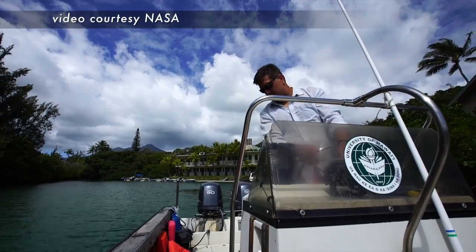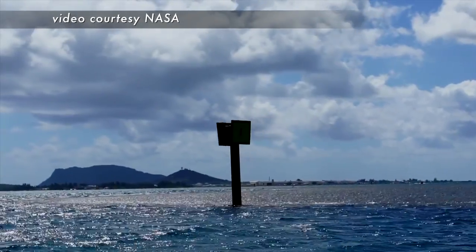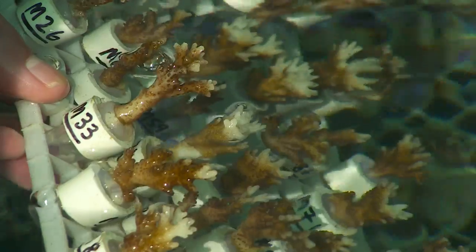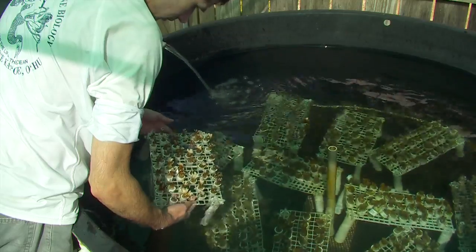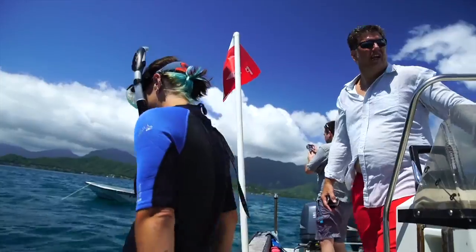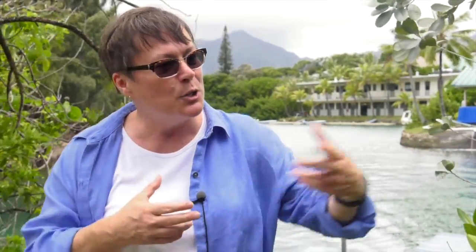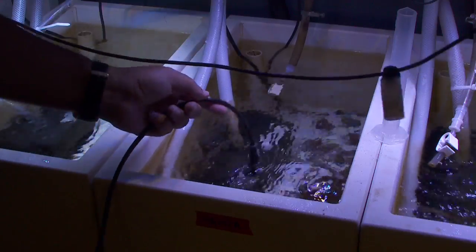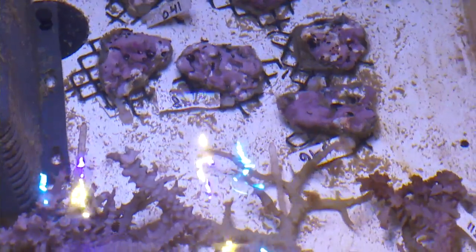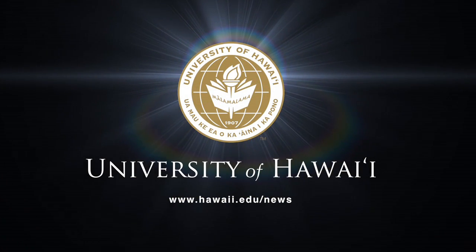The mission of the Coral Reef Airborne Laboratory is to collect detailed data needed to better understand how coral reefs are being influenced by environmental factors. The project is an example of important ongoing research at UH's Hawaii Institute of Marine Biology, covering areas from marine mammal research and how they hear, to sharks and how they move around our islands, to understanding how corals themselves function in warmer and more acidic waters related to climate change.